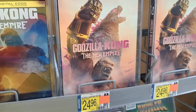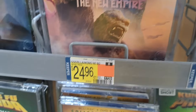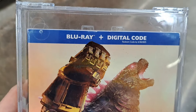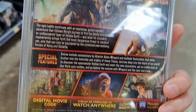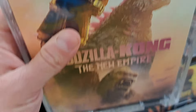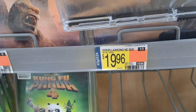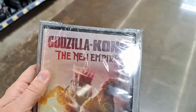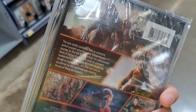They got different covers on all three. We got the Blu-ray here — $24.96, comes with the digital code, and it probably has the same special features. Has a slip case that's not metallic but has a different cover. And then we got the DVD — $19.96, another different cover but no slip cover, and there's no special features — bummer on that one.